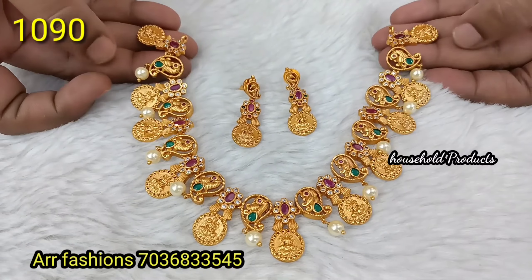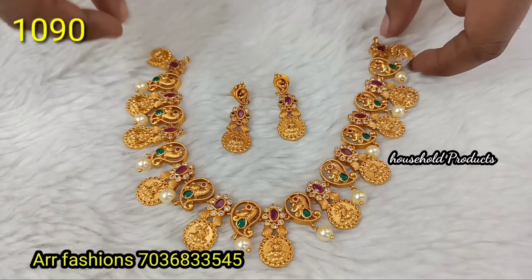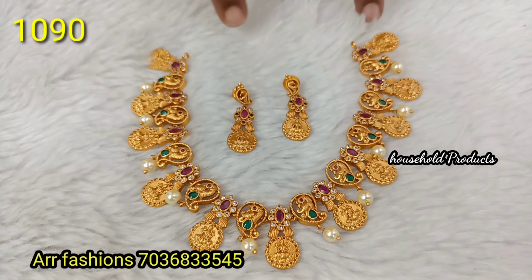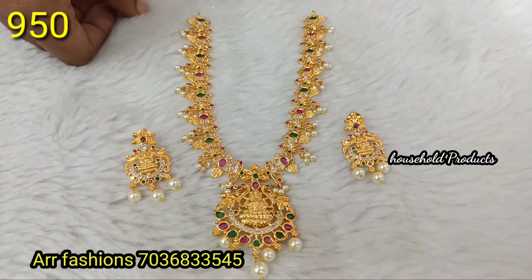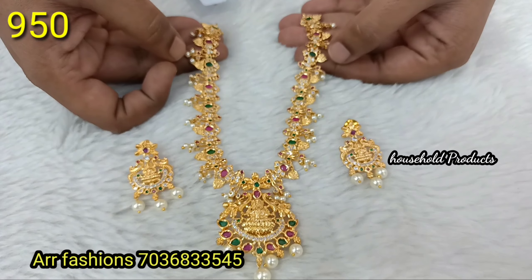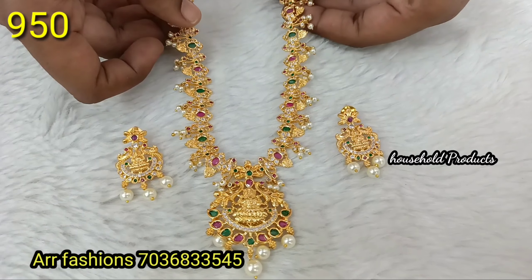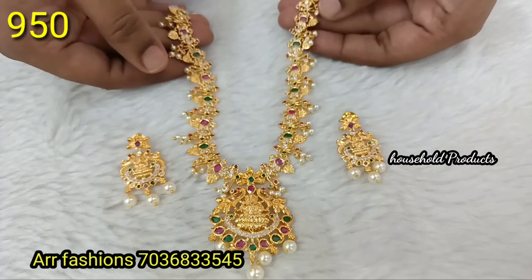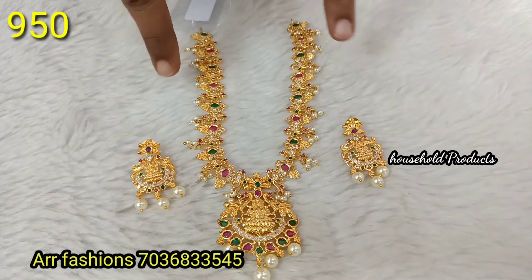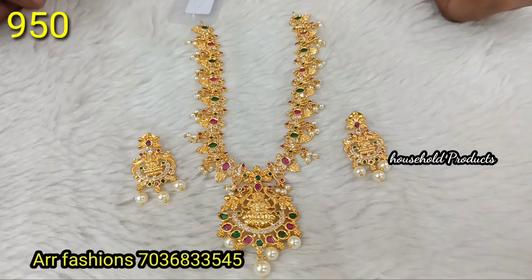This is a premium matte finish — Lakshmi Devi idols and mango design alternating. Beautiful concept. Earrings are simple and elegant. Features gold quality with coin highlights, very trendy look. Earrings are the same as the pendant. Just 950.